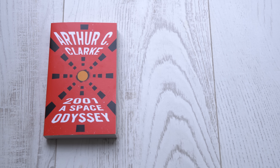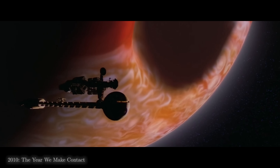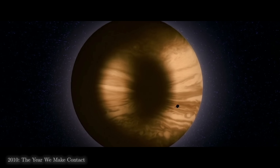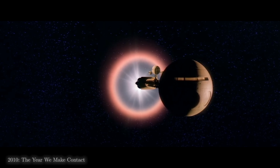Arthur C. Clarke had a sequel to 2001 A Space Odyssey. It's called 2010 Odyssey 2, and at the end of it, an alien intelligence converts Jupiter into a star. As a group of astronauts narrowly escape the implosion, they receive the following message from the aliens.